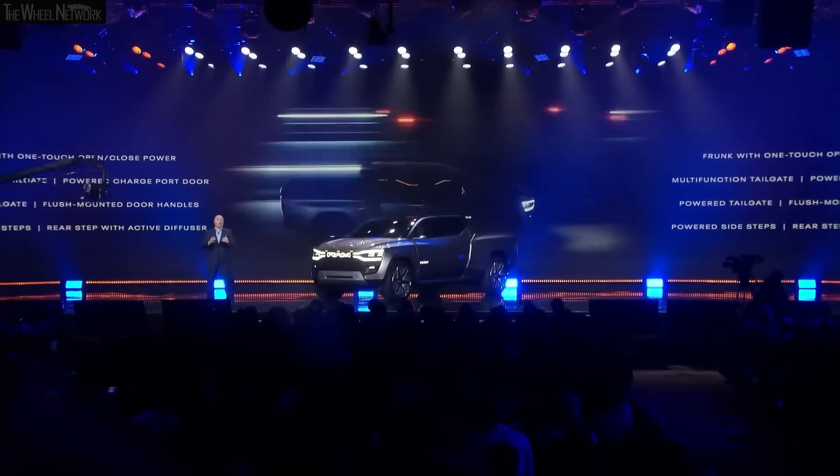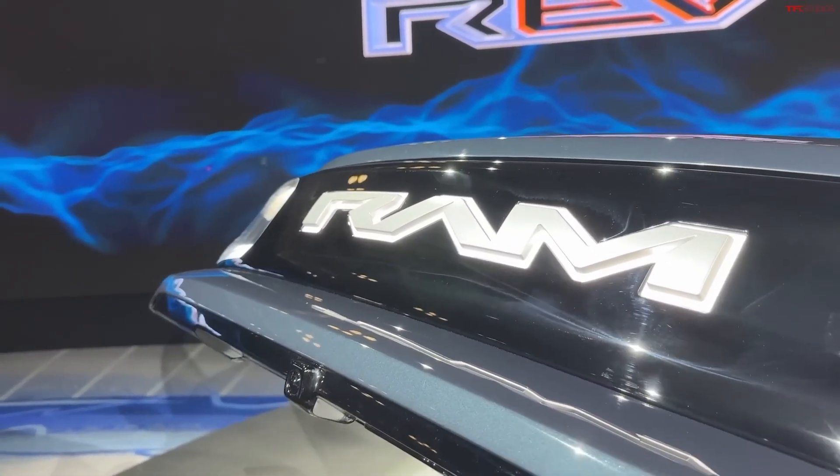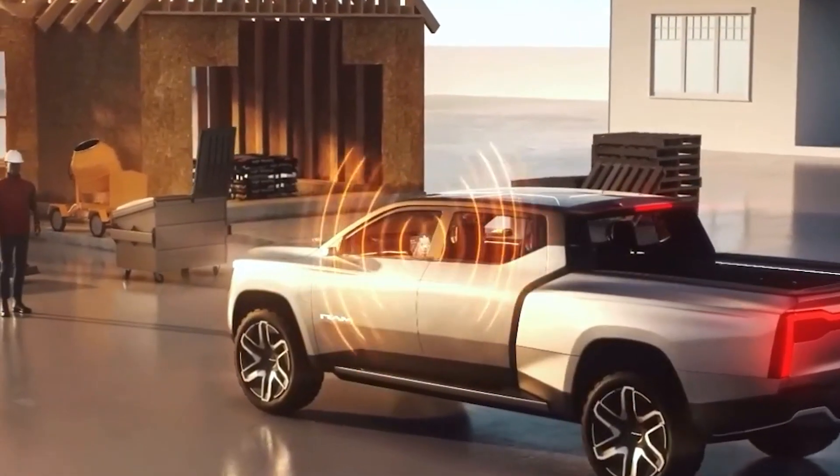Stellantis vows that the production rendition of the truck, due out in 2024, will lead the market in terms of range, towing ability, payload capacity, and charging speed. Since it's a vision vehicle, not all of the attributes portrayed on this truck will be incorporated in the production version.